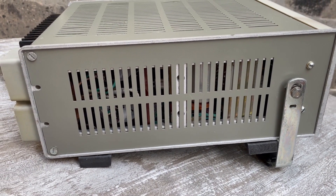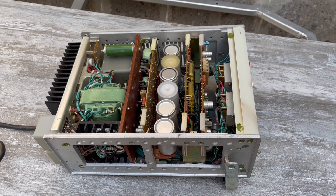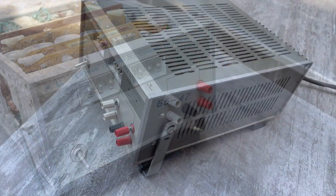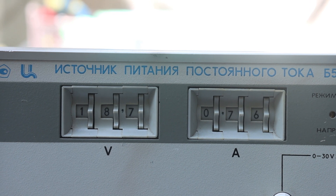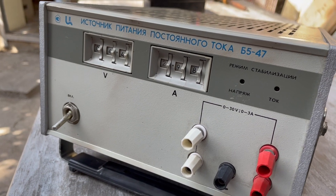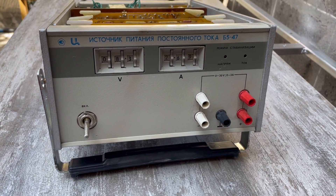I've been looking for a laboratory power supply for a long time — one that would be more or less compact and provides stabilization for both current and voltage. I came to the conclusion that something from the B5 line, specifically the B5-47, would be suitable. Recently I was fabulously lucky: on a local internet flea market I found just such a unit for only about 50 bucks.